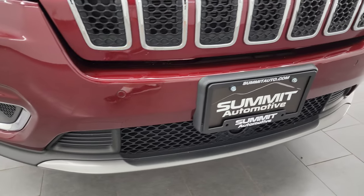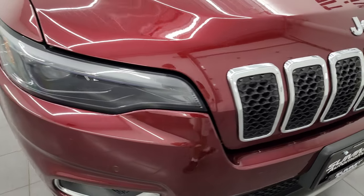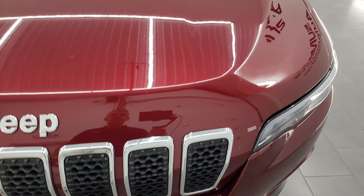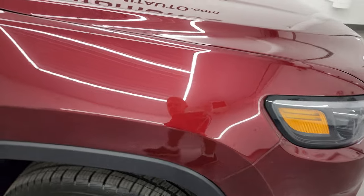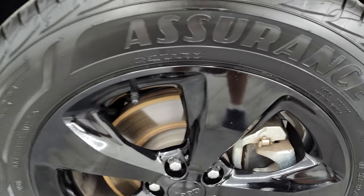Front bumper is in really nice shape — didn't see any major dents or cracks on there. You get the chrome-trimmed grille and the chrome-trimmed Jeep lettering. The hood is in fantastic condition; I didn't see any dents or dings on there. Passenger side front fender is just as nice as the driver's side, and the passenger side front wheel has no major scuffs or scrapes on there.